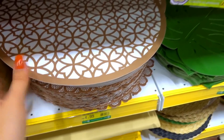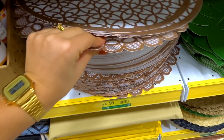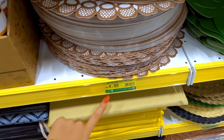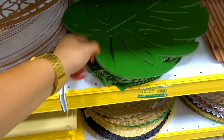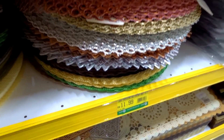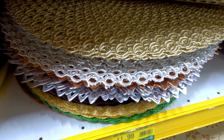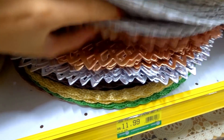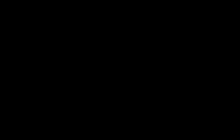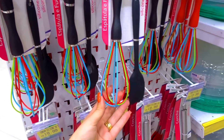Eu amo jogo americano para fazer mesa posta! Esse daqui está tão diferente, baratinho, R$4,99. Tem esse de folha que eu achei bem diferente e lindo também. Acho que eu vou levar esse rosinha. Agora tô na dúvida: tem o dourado e o prata. Olha esse daqui, bonito! Esse sai R$11,99.